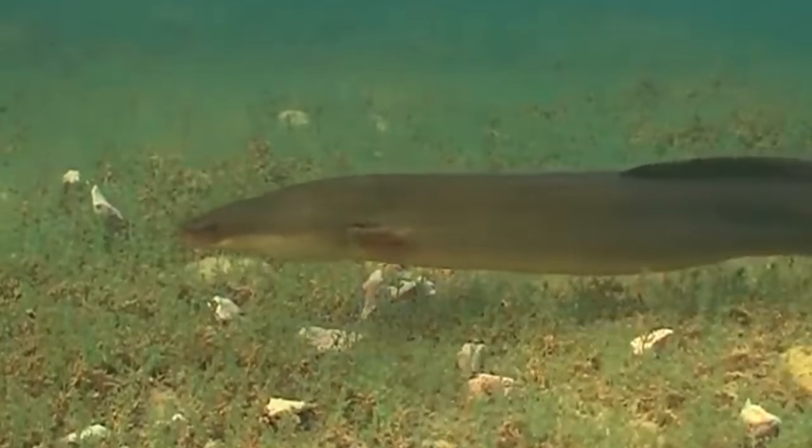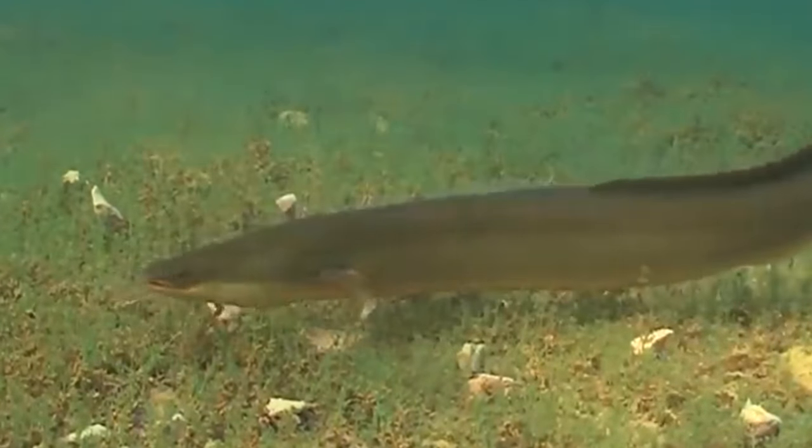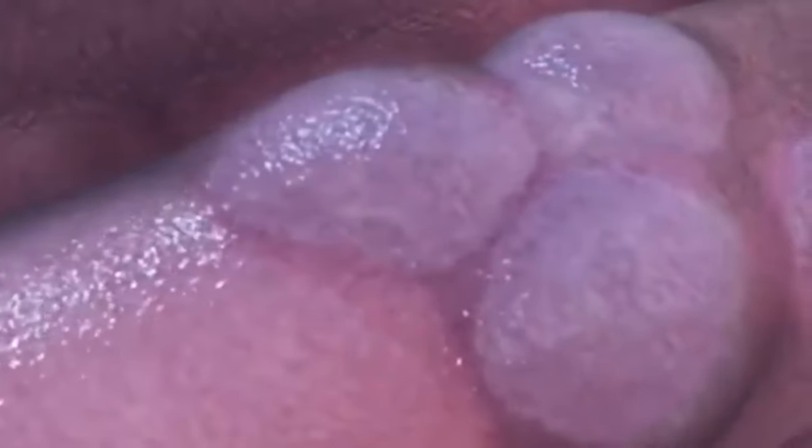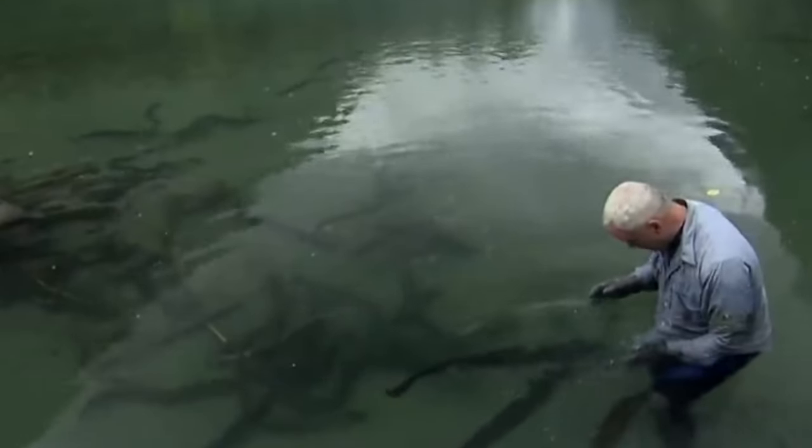The three species are Electrophorus voltae, Electrophorus vari, and Electrophorus electricus. For centuries, experts believed that there was just one type of electric eel, but in 2019, researchers discovered that there are three distinct species, each of which calls a unique part of the world its home.